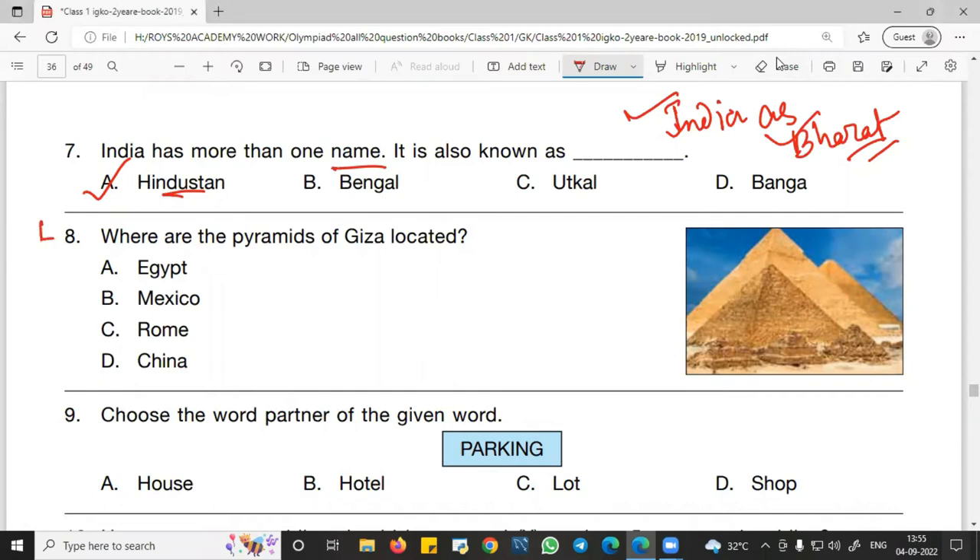Question number 8: Where are the Pyramids of Giza located? The Pyramids of Giza are located in Egypt. So A — Egypt — is the right answer. Whenever you are asked the location of any pyramid, the answer will be Egypt, because there are various kinds of pyramids found in Egypt.